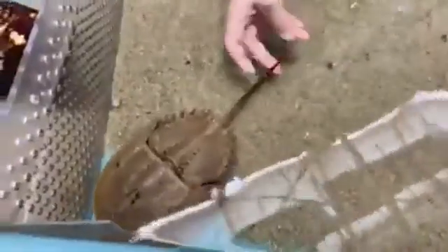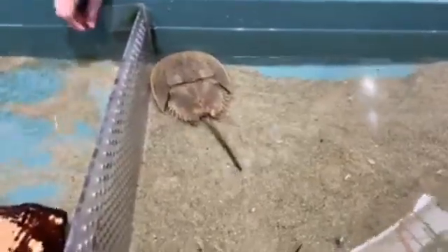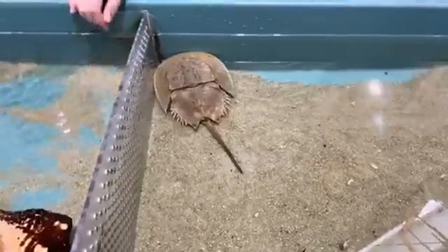Can they poke you with their tail? No — that is not meant to hurt in any way. The tail is here mostly for guiding them through the water and also to flip themselves over if they end up on their back. How often do they molt? It changes. When they're younger they molt much quicker — roughly every couple of weeks. When they get older it might be every couple of years, until once they reach the age of 10, they actually stop molting and stay that size for the next 10 to 30 years.